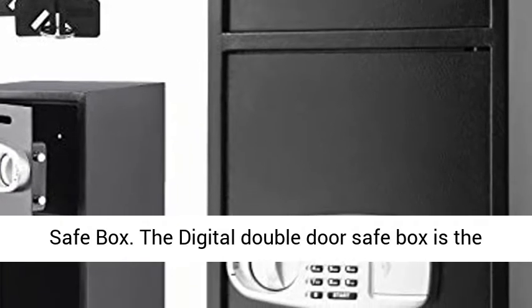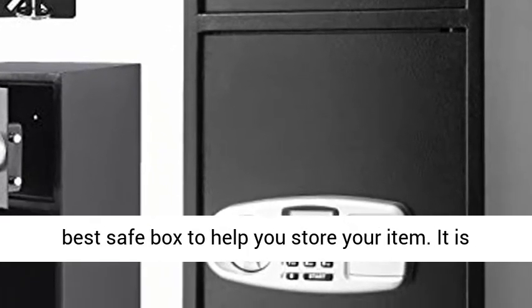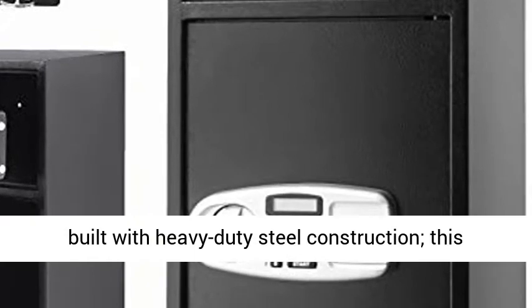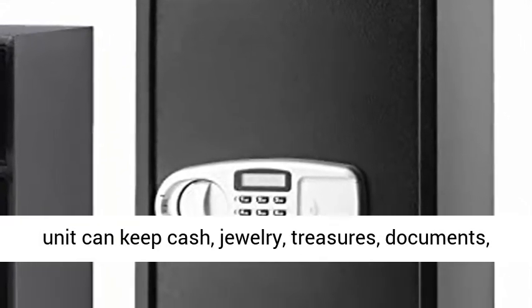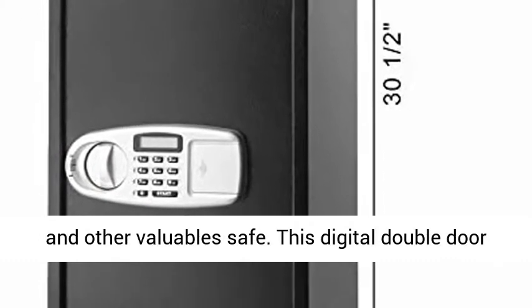The Digital Double Door Safe Box is the best safe box to help you store your items. It is built with heavy-duty steel construction. This unit can keep cash, jewelry, treasures, documents, and other valuables safe.